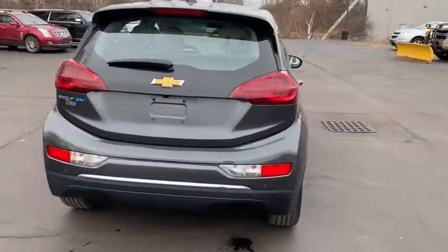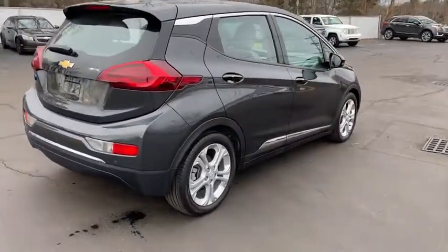Your new ride is just a phone call away. The Chevrolet Bolt EV.